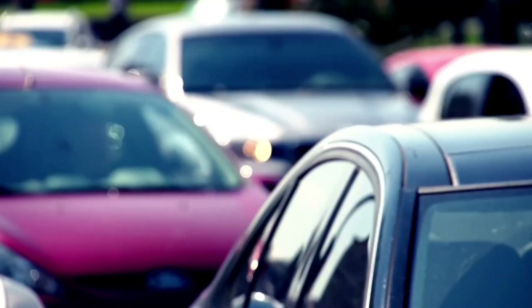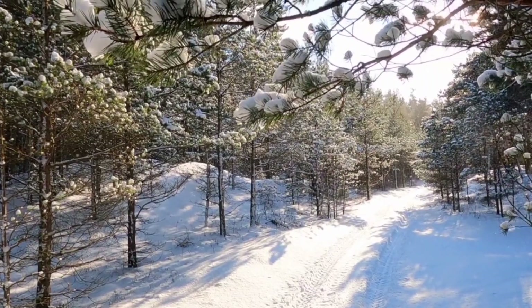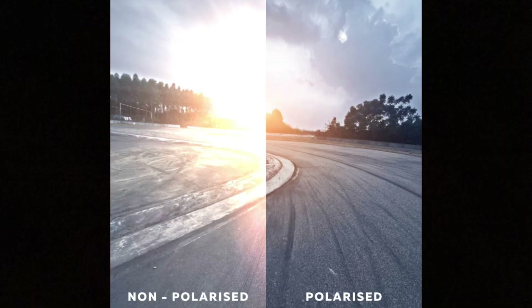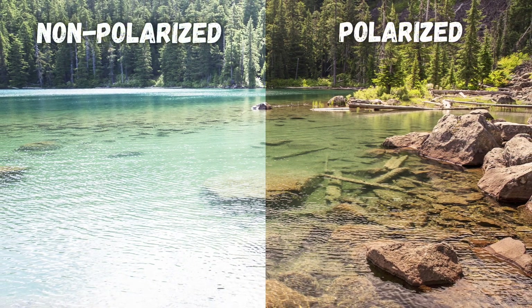But what's the point of that? Light that bounces off of flat surfaces causes glare — surfaces like the hood of a car, a road, a body of water, or ground with snow on it. Most of that light bouncing off those flat surfaces is horizontally polarized. So polarized sunglasses block that specific kind of light responsible for causing glare while allowing the rest of the light to pass through.